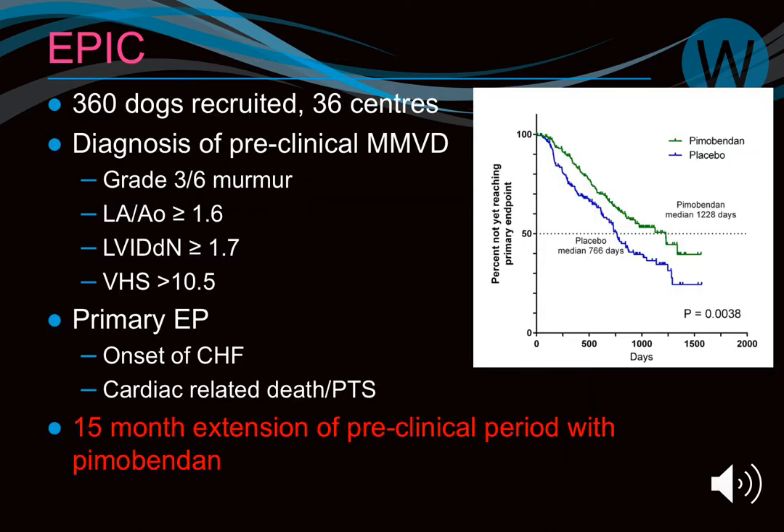The numbers for treatment criteria come from the EPIC study. This study showed that starting Pimobendan in the preclinical phase extends the preclinical period by about 15 months before congestive heart failure develops. It was sponsored by the drug company but was very well scrutinized, stopped early due to a clear divergence of the two lines, and is considered the best prospective blinded study in veterinary medicine to date.